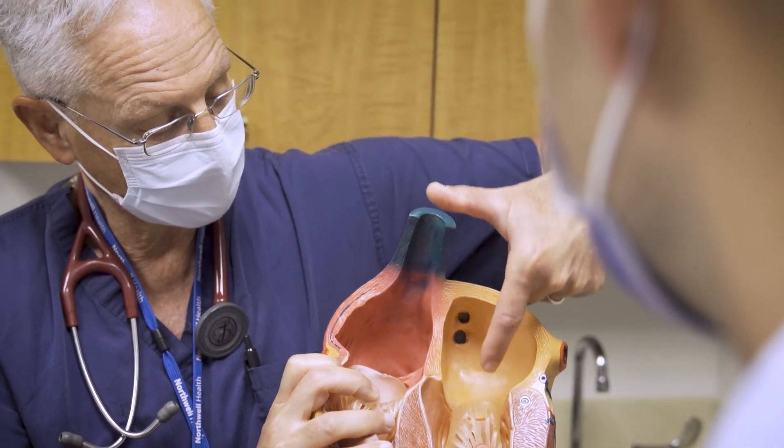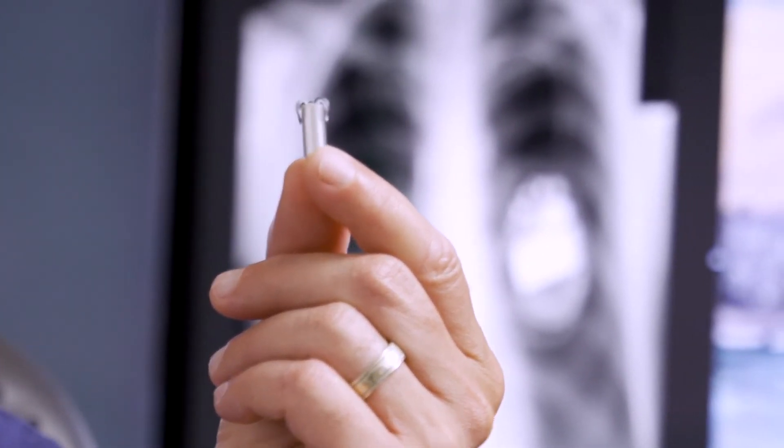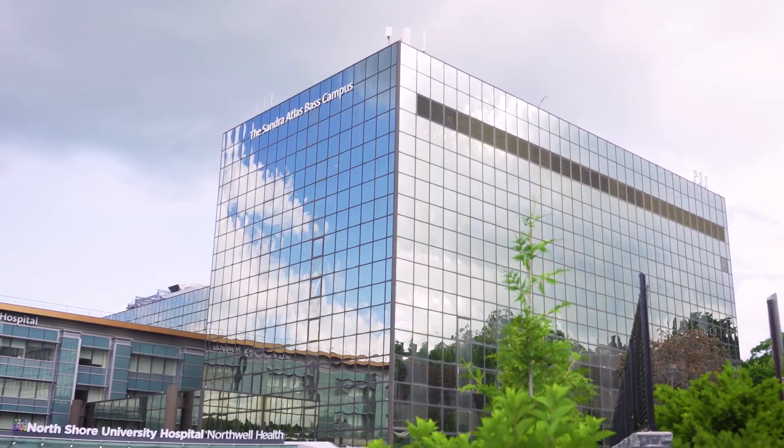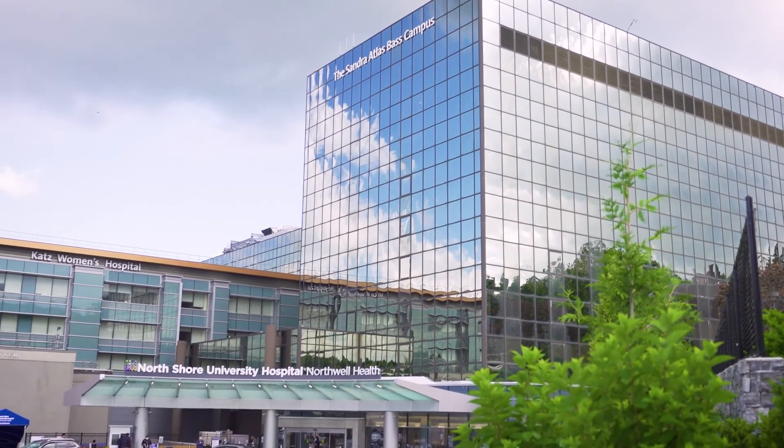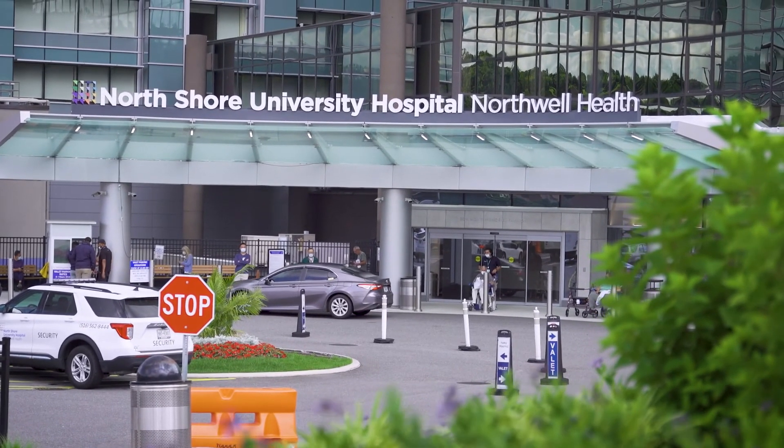One of the real advances is what's called a leadless or wireless pacemaker. It's a tiny little device that's the size of a capsule, and it just goes inside the heart — the entire pacemaker is self-contained in this little capsule. Northwell Health, in particular North Shore University Hospital, is the world leader in planting these devices.